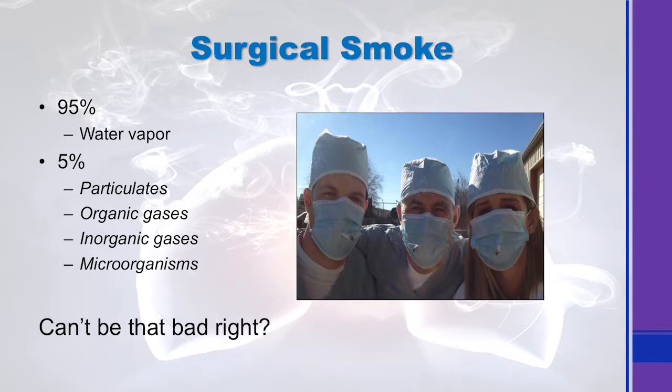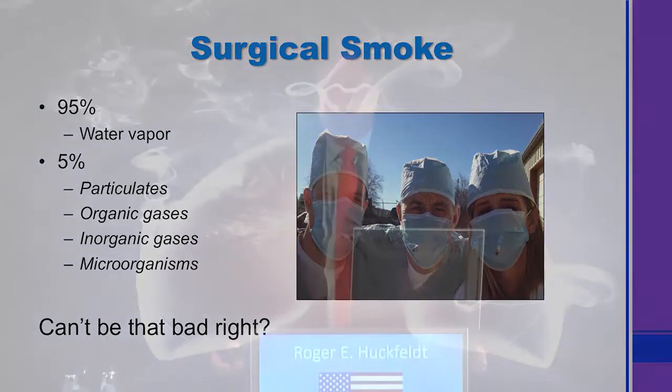What's really in surgical smoke — that's what all of this comes down to. Hopefully none of us sit in the operating room with a cigarette sticking through our masks, but as we move forward, maybe that would be less dangerous than some of the things we actually do. If you break apart surgical smoke, 95% of it is water vapor. So 95% is just water vapor — well, that can't be bad, right? It's that other five percent that we need to be nervous about and think hard about what we do every day.